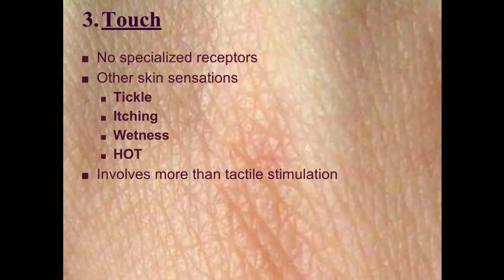Variations of those four senses can produce sensations different from any one primary sense — for example, tickling, itching, feeling something wet, or feeling hot are all combinations of pressure, warmth, cold, and pain. Our sense of touch involves more than just tactile stimulation; the brain is most sensitive to unexpected stimulation. Think about tickling — when you try to tickle yourself, it doesn't work as well as when someone else does it unexpectedly, so you're less responsive to your own touch.